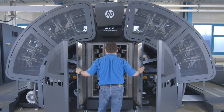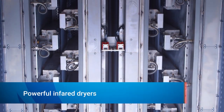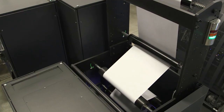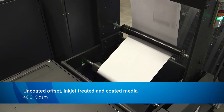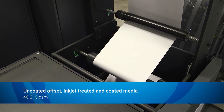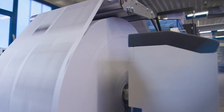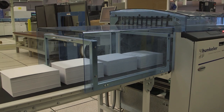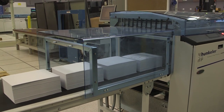Inside the printer are two powerful and efficient floating infrared dryers. They enable high coverage on a large range of media — on a wide variety of uncoated offset, inkjet treated and coated media. As the paper leaves the print engine, the web goes to a rewinder or directly to your choice of inline finishing equipment.